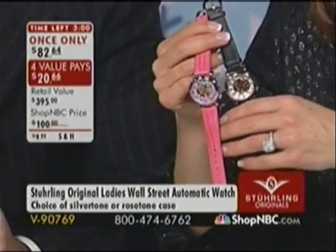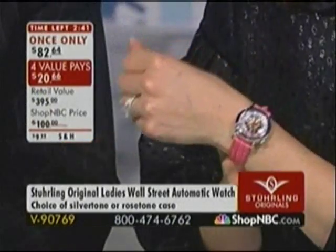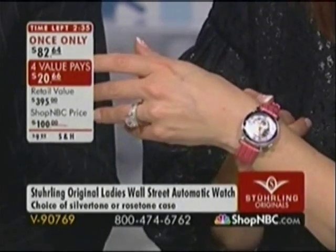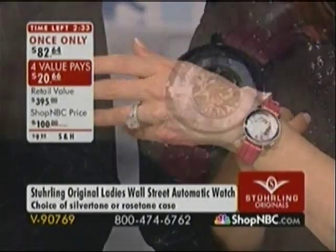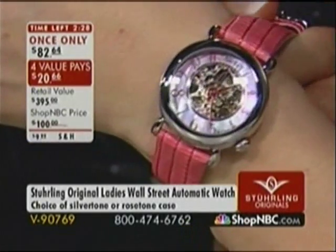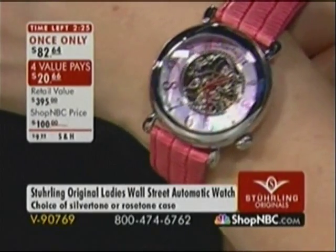V90769 — unfortunately after this hour it's not going to be available at this price. It might be available in inventory, but the price will go back up and you'll also lose the four value pays. That's why it is a spectacular price. I'm really impressed with Sterling watches — this is my first hour with you, Larry. I love the attention to detail, the quality, the integrity, the respect for the art and tradition of Swiss watchmaking. If you're a watch connoisseur or collector, this is really going to exceed your expectations.